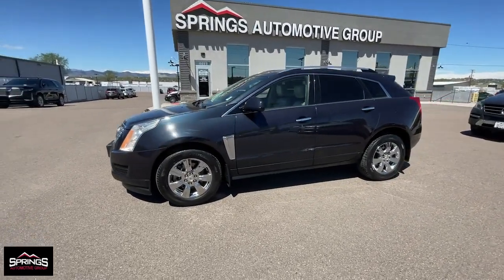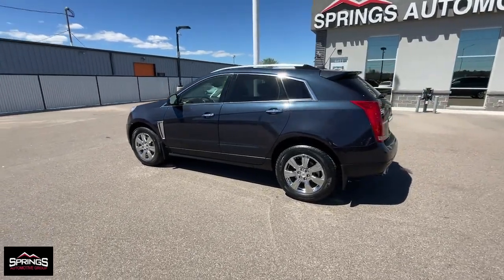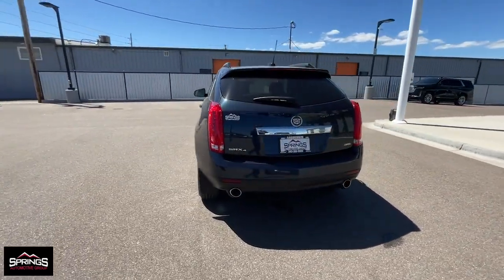You're gonna love the 2016 Cadillac SRX. With less than 110,000 miles on the odometer, this vehicle stands out from the rest.